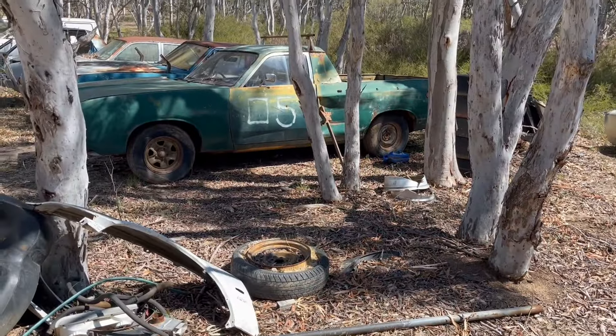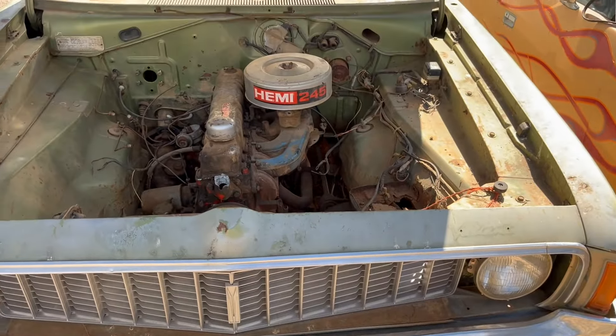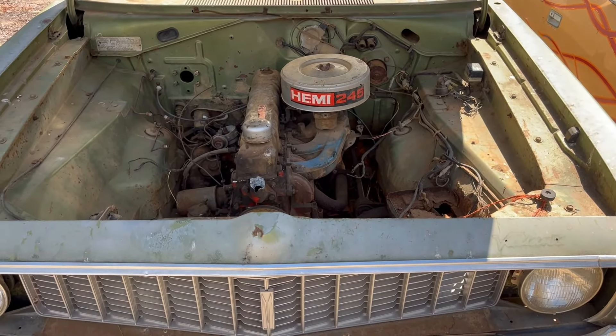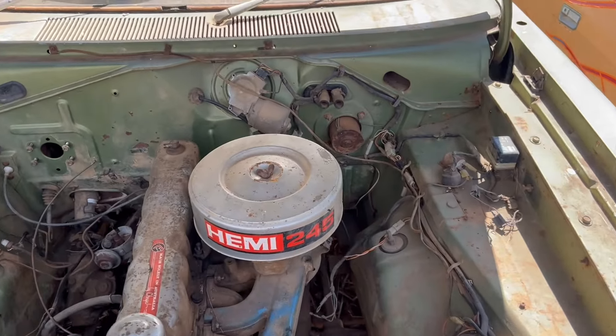I've got an old 05 here as a parts truck, so we might be able to put this one back on the road soon — since we share a day of birth. Anyway, rough as guts.